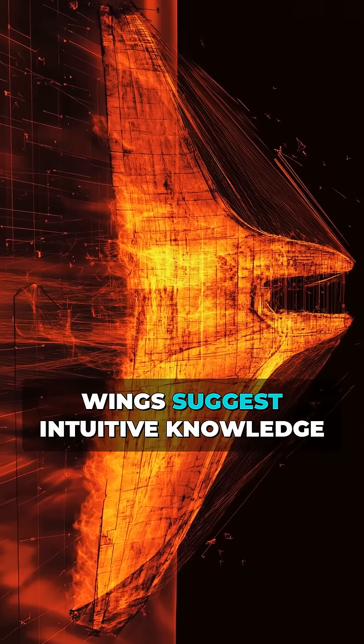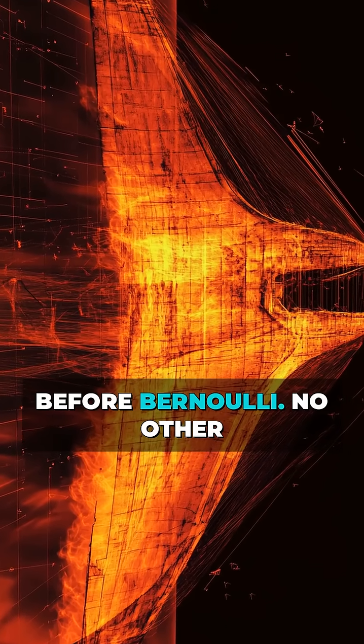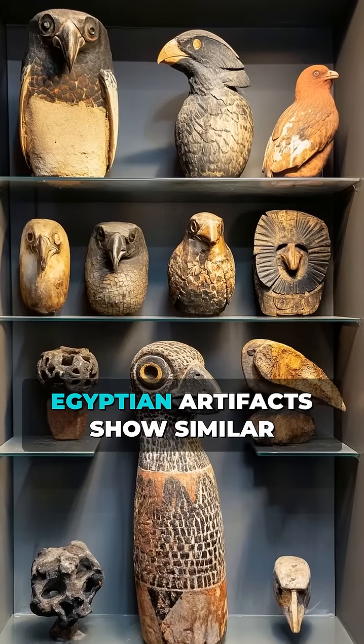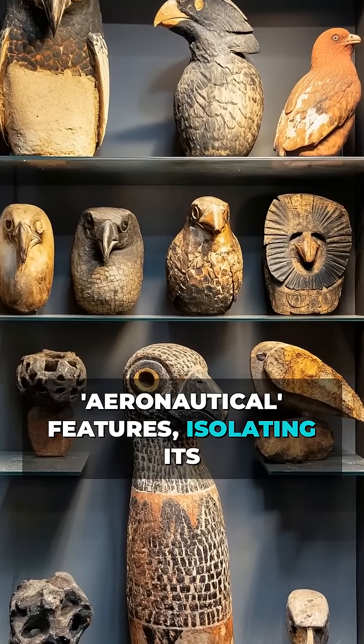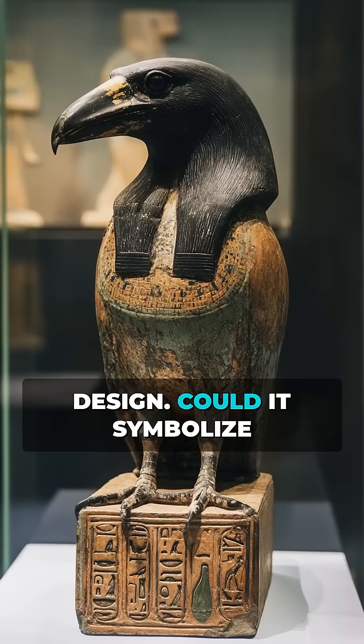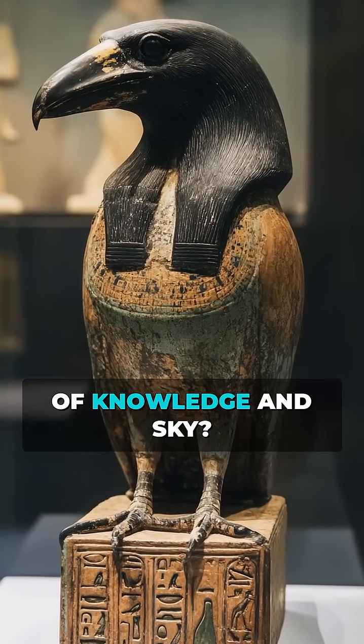The curved wings suggest intuitive knowledge of lift principles millennia before Bernoulli. No other Egyptian artifacts show similar aeronautical features, isolating its design. Could it symbolize Thoth, the ibis-headed god of knowledge and sky?